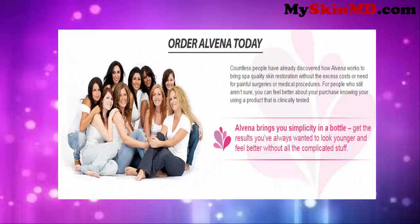Order Alvina today. Countless people have already discovered how Alvina works to bring spa-quality skin restoration without the excess costs or need for painful surgeries or medical procedures. For people who still aren't sure, you can feel better about your purchase knowing you're using a product that is clinically tested. Alvina brings you simplicity in a bottle — get the results you've always wanted to look younger and feel better without all the complicated stuff.